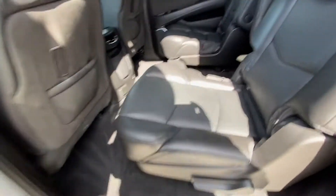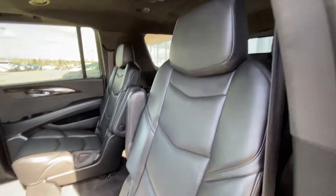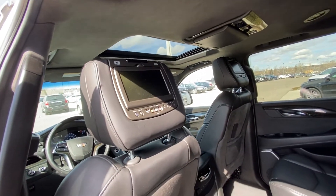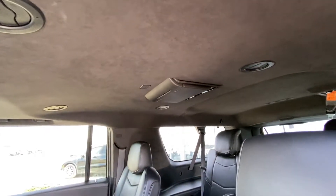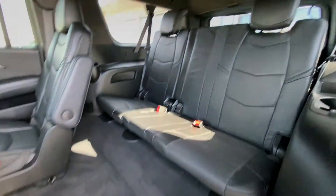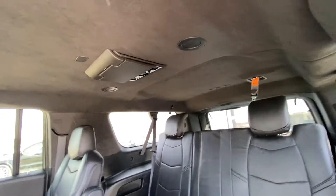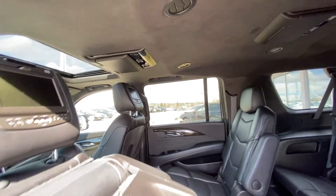Jumping up into the interior again — our second row features beautiful heated leather captain's chairs that are car-seat ready. We have quad DVD screens, including one for the front, second, and third rows as well. The seats pull up and out of the way, giving us access to the leather 60-40 split third row. We also have a suede roof with AC and LED lighting throughout.